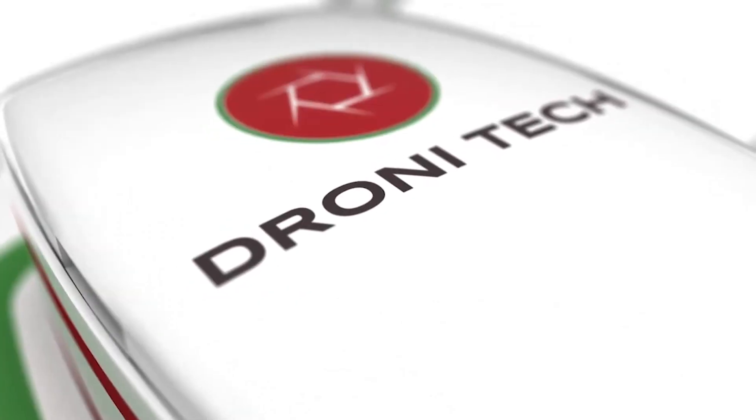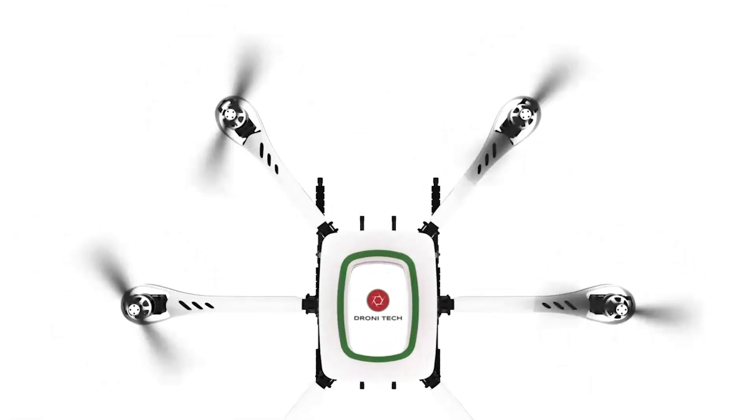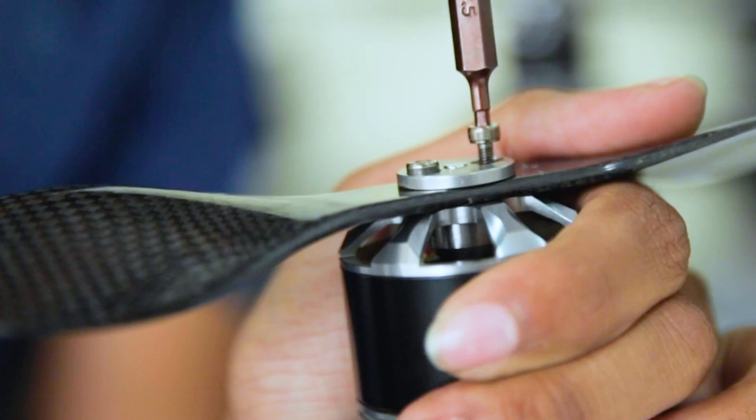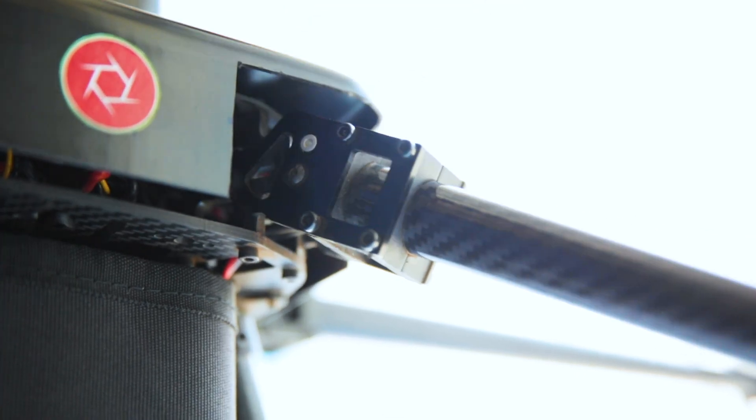Dronitech is a drone delivery, hardware, and drone management software company based in India and Canada, helping to create a hub-to-hub delivery network powered by hybrid multi-rotor drones.